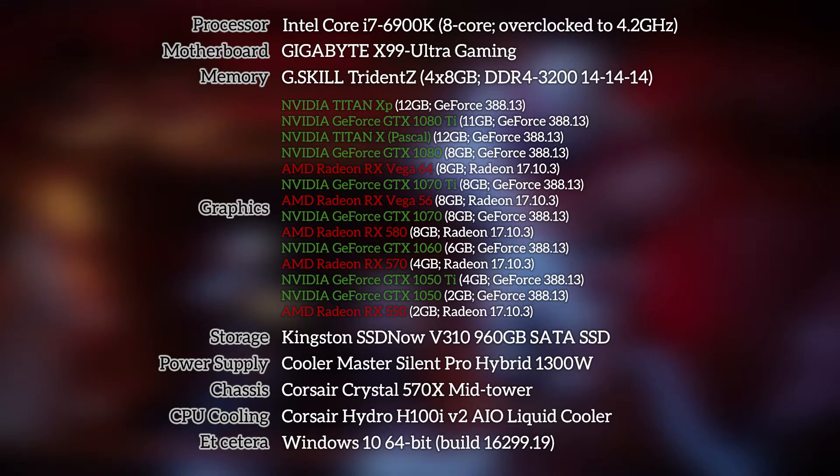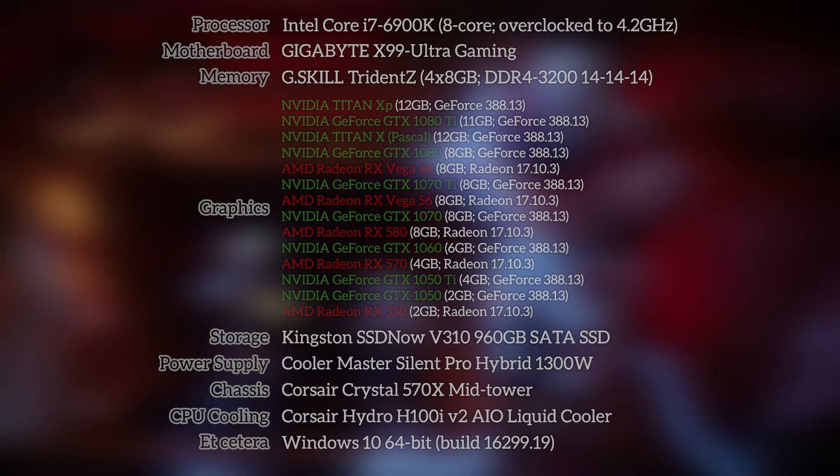Before jumping into testing, here's a quick look at our test system. The side effect of this review not having real gaming benchmarks is that every GPU was tested with the latest available GPU driver. Both sets of drivers include optimizations for Wolfenstein II: The New Colossus, which happens to be one of the nine games in our updated test suite, so it was rather important to make sure those drivers were integrated from the get-go. With that covered, let's jump right into the results.